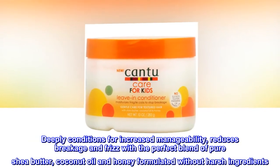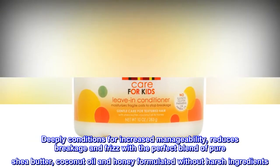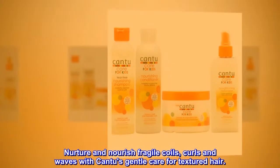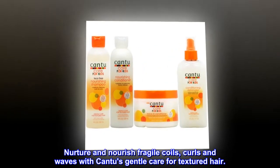Leave-In Conditioner. Deeply conditions for increased manageability, reduces breakage and frizz with the perfect blend of pure shea butter, coconut oil and honey, formulated without harsh ingredients. Nurture and nourish fragile coils, curls and waves with Canticare for Textured Hair.